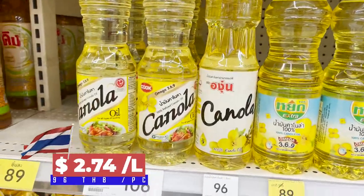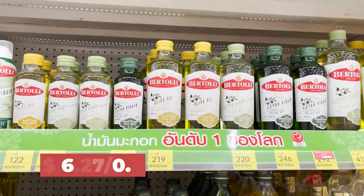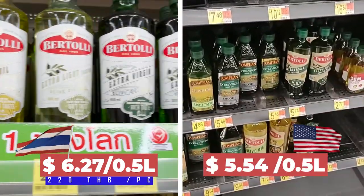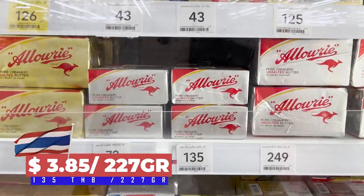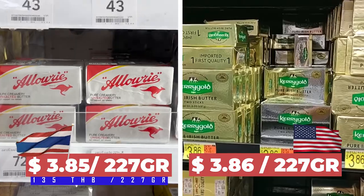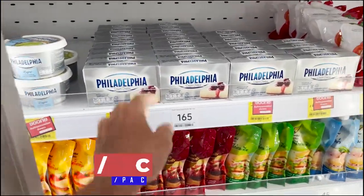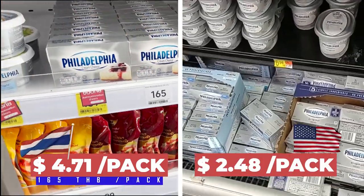The canola oil is 96 Thai baht. I've never tried it. The olive oil — Bertolli 500 grams — is 220 baht. We have butter here and the price of butter is 135 baht for 227 grams, or another one at 125 baht. The Philadelphia cheese here is 165 baht for one pack. Cheese here is expensive.